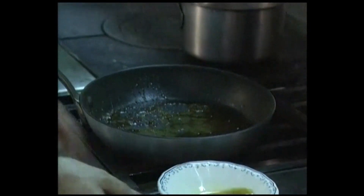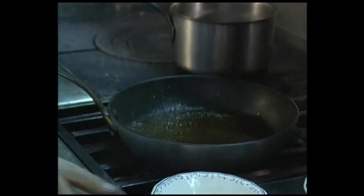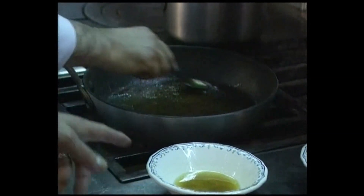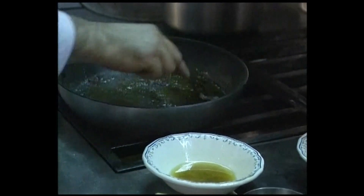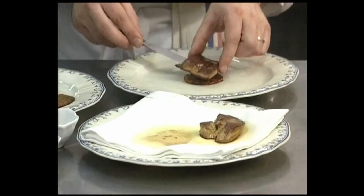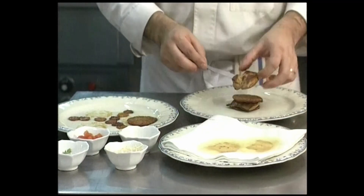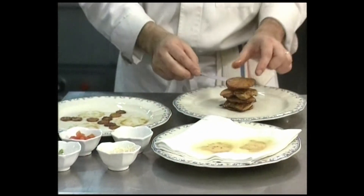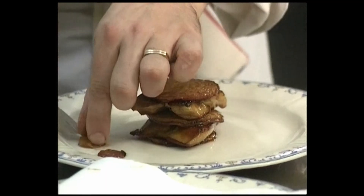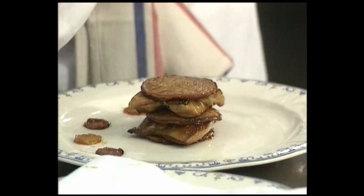Now make the warm vinaigrette using the saucepan in which the apples and celery root were cooked. The caramelized honey still at the bottom needs to be deglazed with the prepared vinegar, which you heat. Then take an apple-celery disc, place it on the bottom of the plate, then a slice of foie gras, then a slice of apple-celery, a slice of foie gras — building up the layers, finishing with a foie gras apple disc. All around the plate, place a small disc of apple and a small disc of celery root.